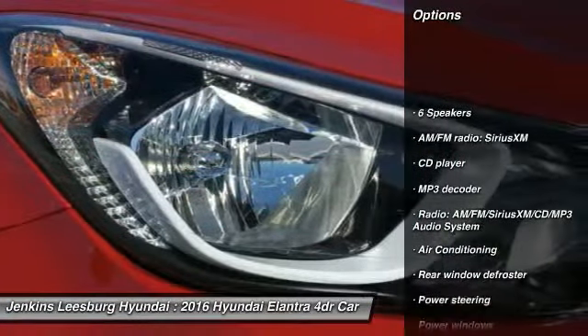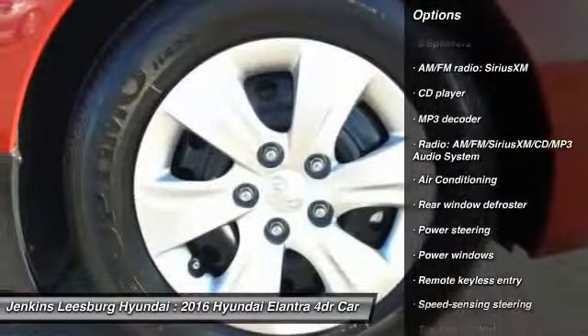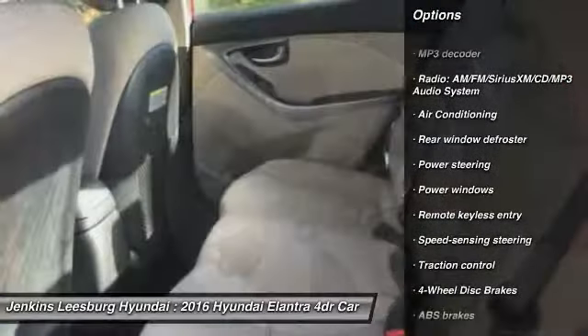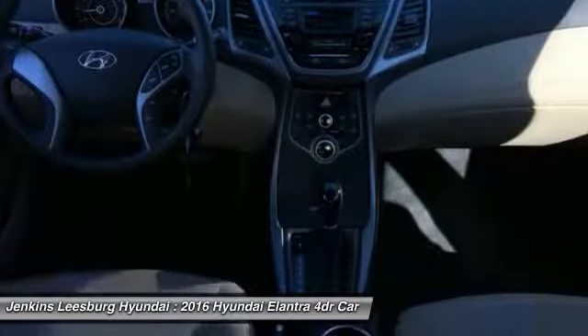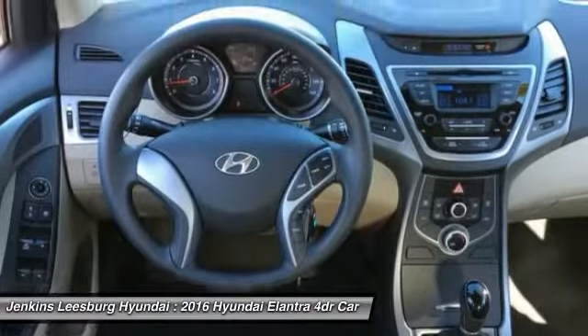Stability control, traction control, keyless entry, anti-lock braking system, dual airbags, air conditioning, driver airbag, adjustable steering wheel, power steering.